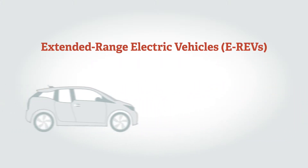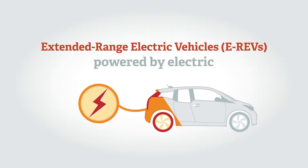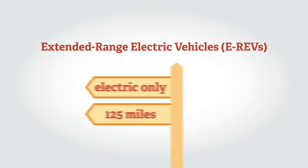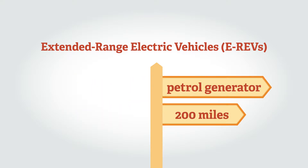Extended range electric vehicles, or E-REVs, like BEVs, are always driven by an electric motor which takes energy from the battery. If the battery becomes depleted, a petrol engine is used to generate electricity to power the electric motor. An E-REV will provide an electric-only range of up to 125 miles, depending on the model, with the petrol generator providing a total range in excess of 200 miles.